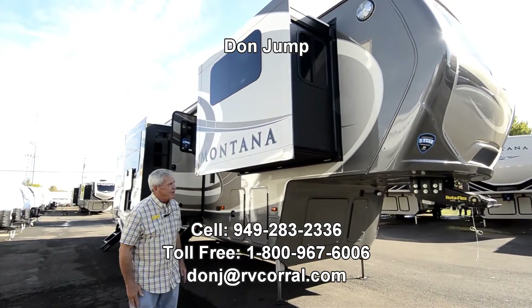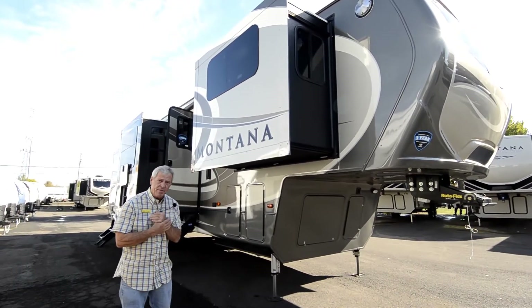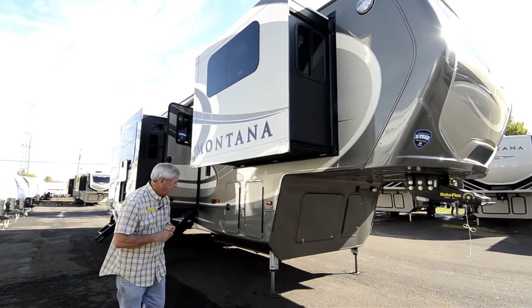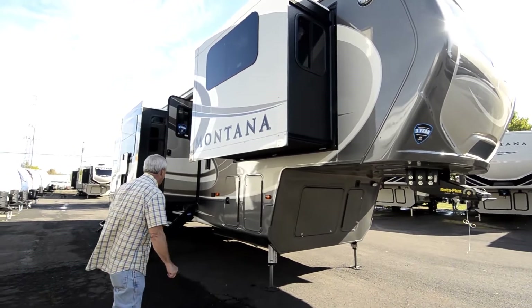Today we're going to take a look at this brand new 2018 Montana. It is loaded. It's the legacy package. It has the full body paint. It's got the auto leveling system. It's got the in-command center. This thing is just sweet.